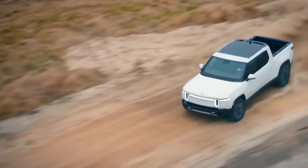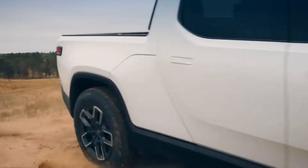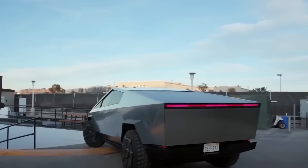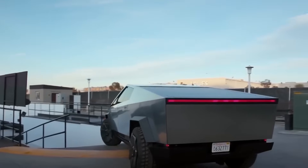This extensive analysis will provide a deep dive into the design, performance, range, interior features, technology, and pricing of these electric behemoths, offering prospective buyers a nuanced understanding of each vehicle's strengths and weaknesses.